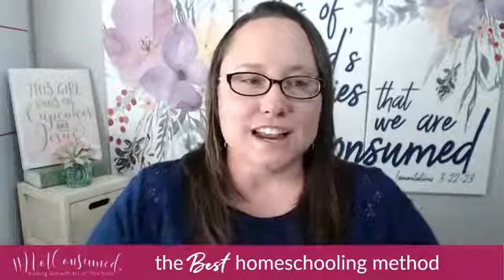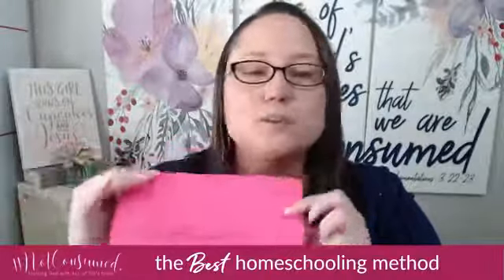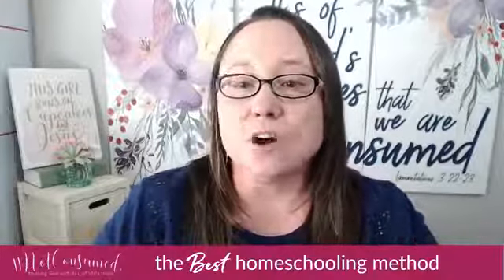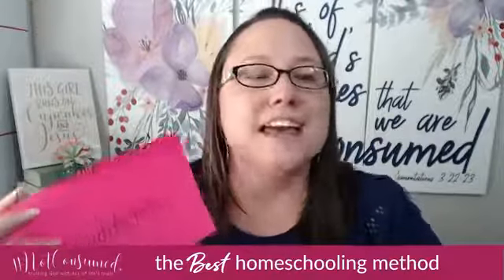First, let's take a look at our players. We have up first, in the category of longest running, we have traditional. You might be familiar with this one because it is the longest running homeschool method. Most people do know a little bit about it. Its best features are that it's steady, it's comfortable, most people know about it, and there are a lot of resources available that fit this method.